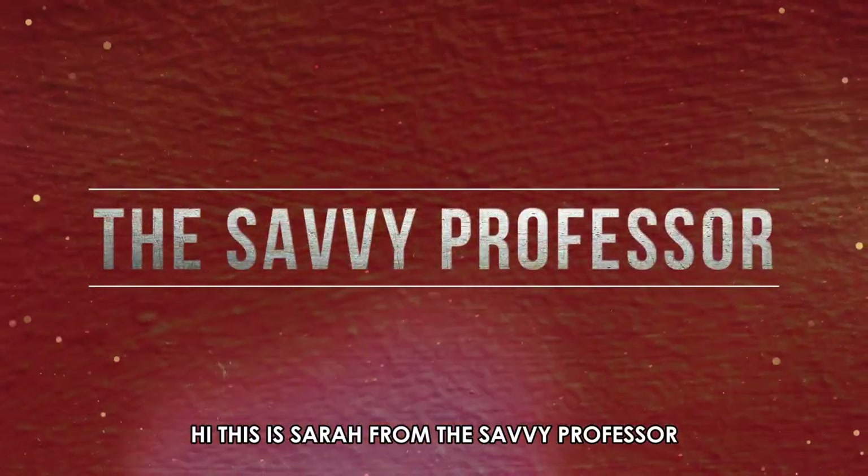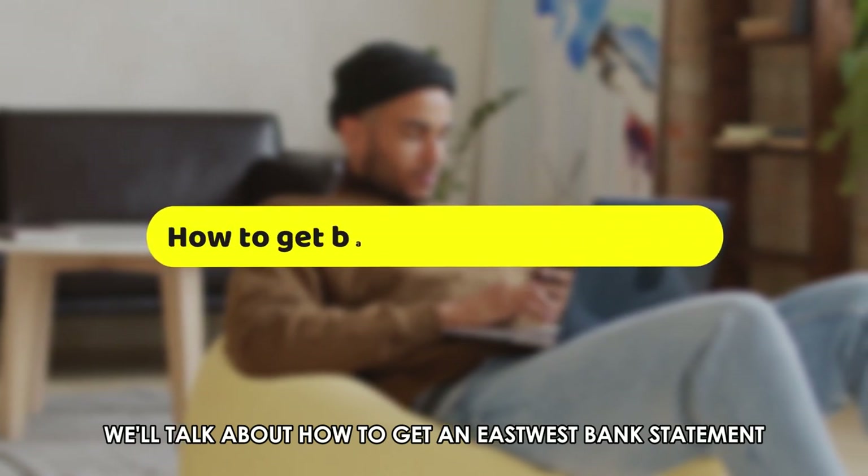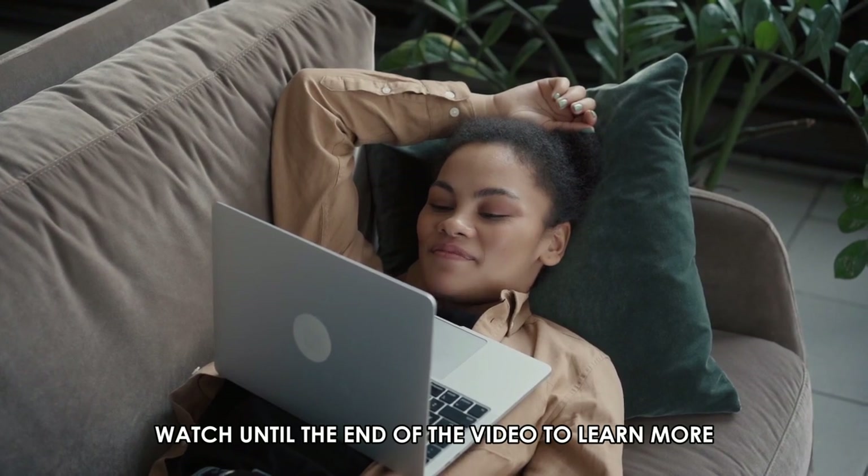Hi, this is Sarah from The Savvy Professor, and in today's video we'll talk about how to get an East-West Bank Statement. Watch until the end of the video to learn more.